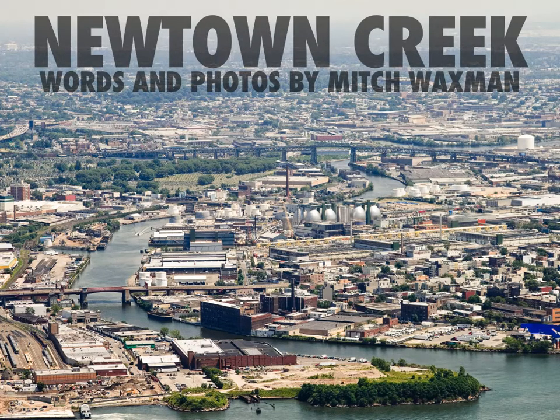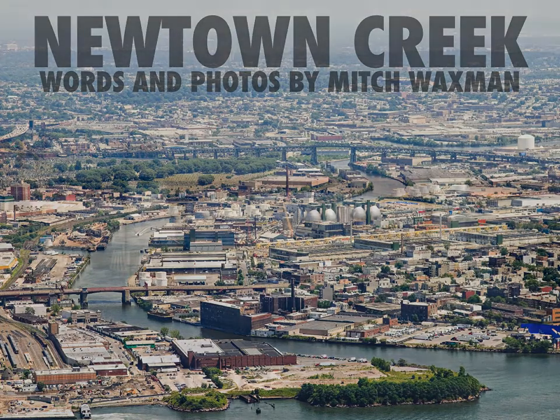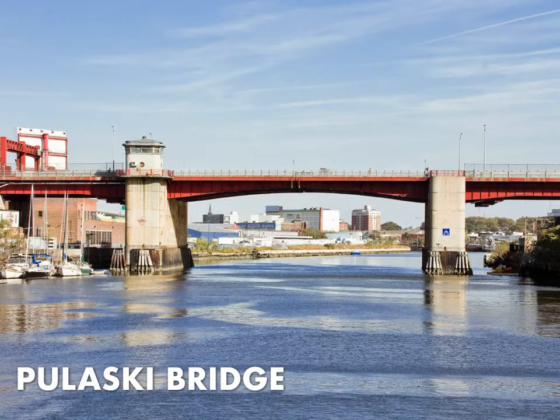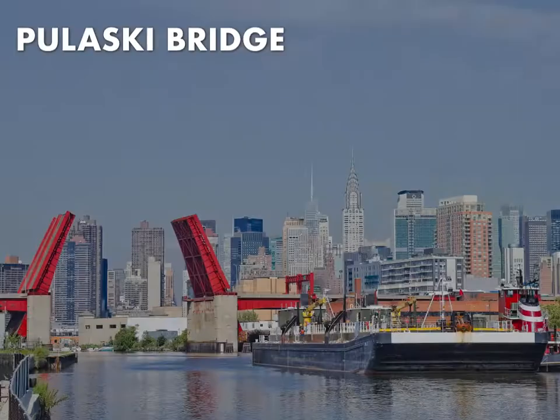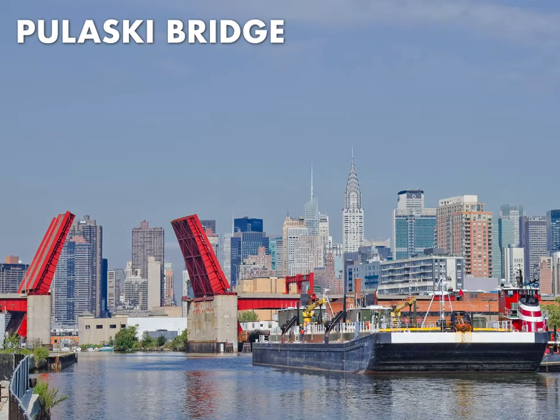A tributary of the East River, Newtown Creek is 3.8 miles long and provides a border for Brooklyn and Queens for much of that. It's crossed by multiple bridges. The first bridge encountered is the Pulaski Bridge, erected in 1954. It is a double bascule six-lane bridge, one of those lanes being a protected bike lane. The Pulaski Bridge opens multiple times a day to allow maritime traffic entry to Newtown Creek.